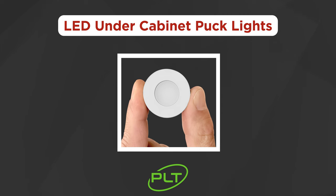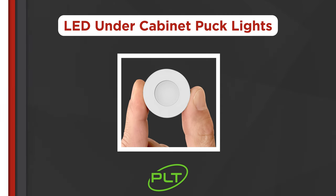Make sure your kitchens are always beautifully illuminated with the new low-profile LED under-cabinet puck lights from PLT, sold exclusively at 1000bulbs.